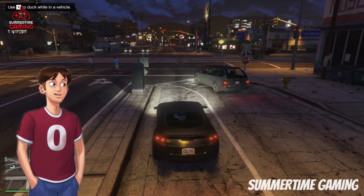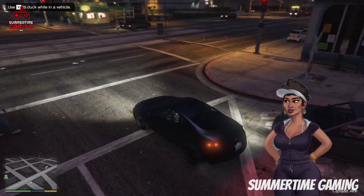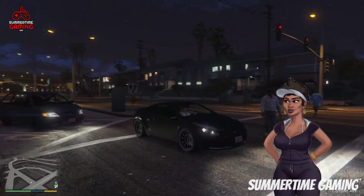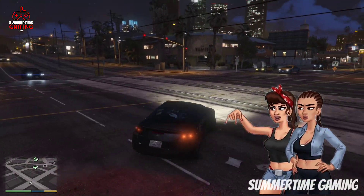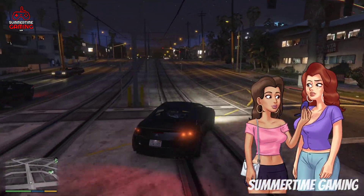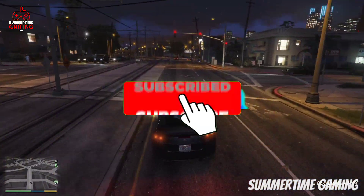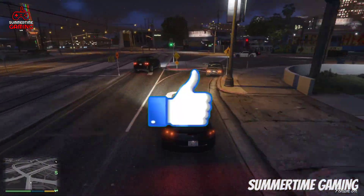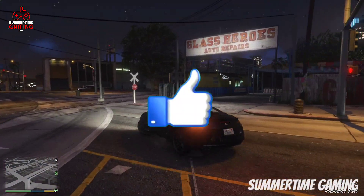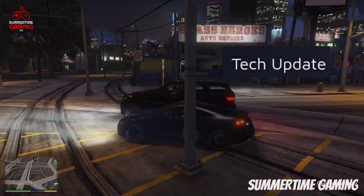What's up guys, I'm Sam and I'm back with a new video. In today's video we are going to see some more leaks of the upcoming tech update, which includes new lockers for June, Latina girls, Missy, and Becca. I will show you all in detail, so watch the video till the end. If you are new to my channel, make sure to subscribe and press the bell icon to never miss our new videos.